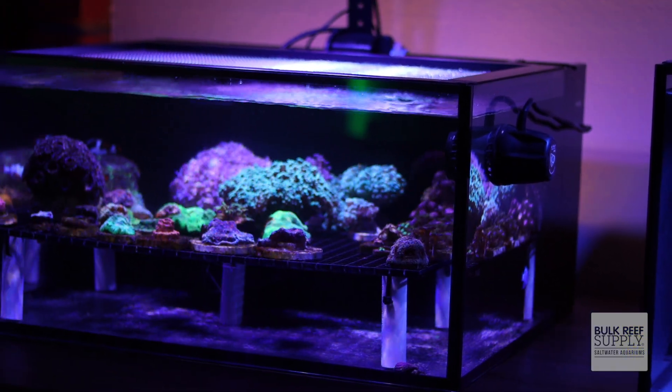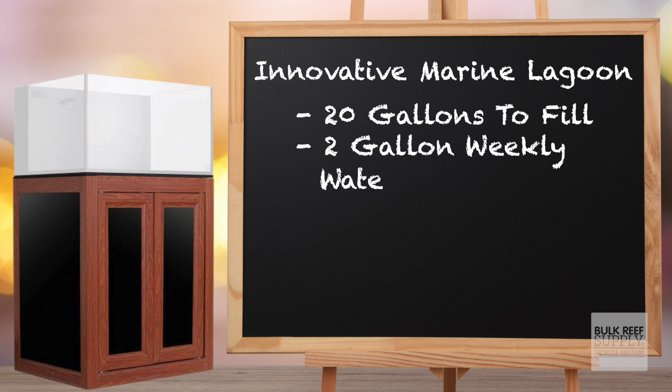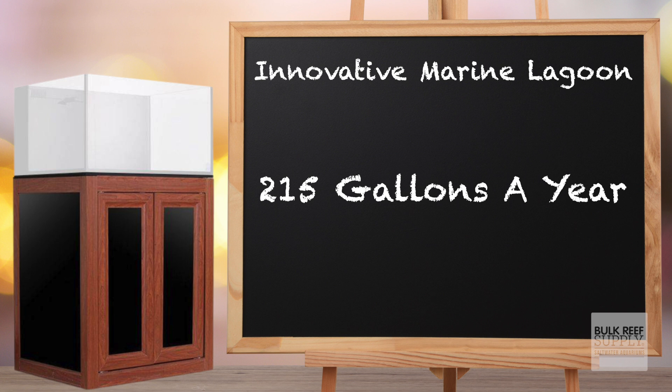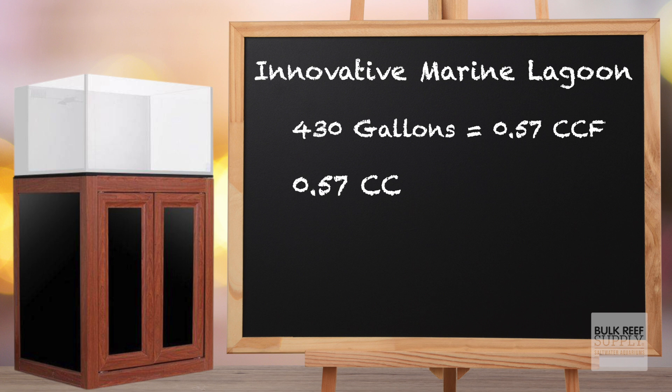First up, let's get started with the 20-gallon Innovative Marine Lagoon tank. For the first-year cost, it takes 20 gallons to originally fill it. If you do a 10% water change every week, that's two gallons a week, and the tank evaporates about a quarter gallon a day, bringing the grand total for the entire year to 215 gallons. But for every one gallon of RODI water made, the RODI filter also wastes a gallon, so it's actually 430 gallons a year. Based on 430 gallons, that equals approximately 0.57 CCF at $1.17 each — 430 gallons of water is going to cost me a whopping 67 cents a year.